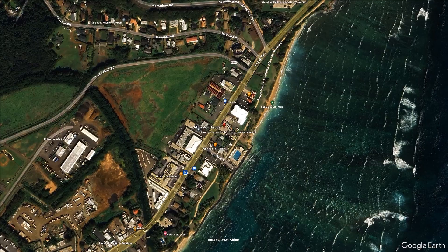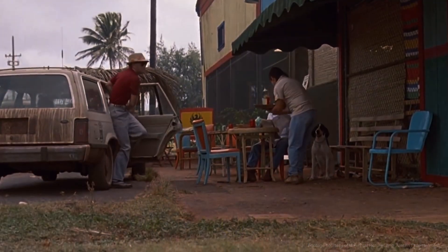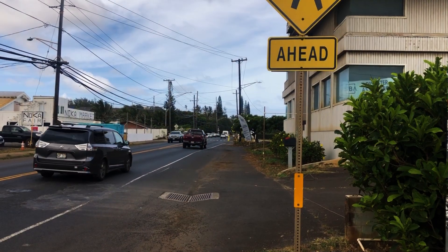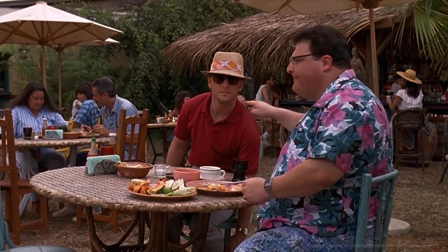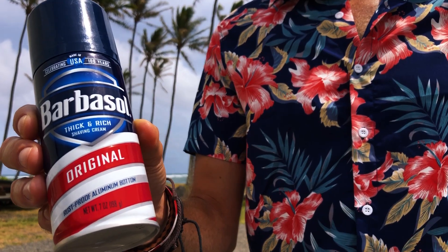We are at another Jurassic Park filming location here on the island of Kauai. This location was used to double as Costa Rica for an important scene in Jurassic Park — the meeting between Dodson and Dennis Nedry, where they conspired to smuggle dinosaur DNA off of the island in a can of Barbasol shaving foam.